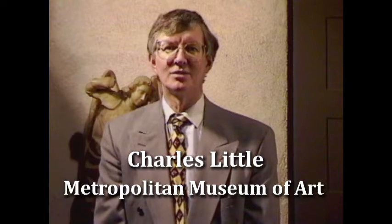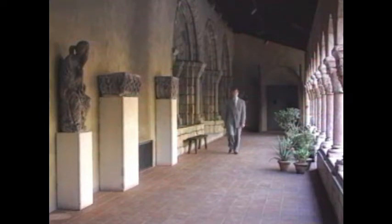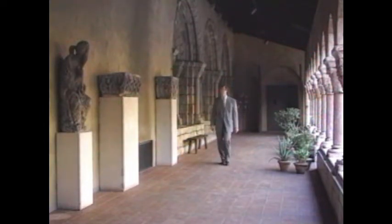Hello, I'm Charles Little, Curator of Medieval Art at the Metropolitan Museum of Art in New York. We are at the Cloisters, a branch of the Metropolitan Museum of Art.